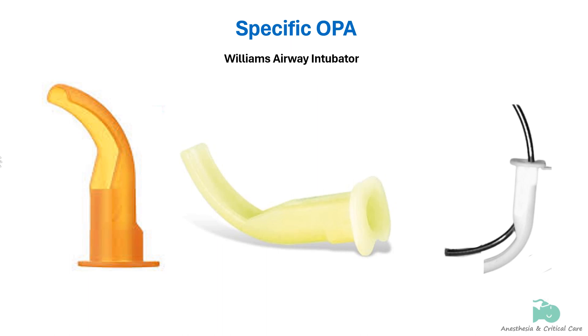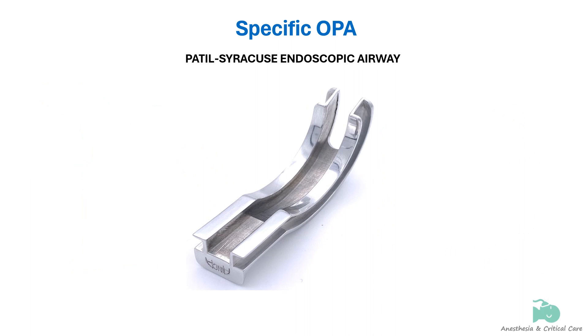The Williams Airway Intubator, as the name suggests, is designed for blind orotracheal intubation and fibroscope-guided intubation. It consists of a cylindrical tunnel in its proximal half, while its distal half is open on its lingual surface. The Patil Syracuse endoscopic airway is made from aluminum and is designed to aid fiber-optic intubation. It has lateral channels and a central groove on the lingual surface to allow a fibroscope with a tracheal tube to pass, and a slit at the distal end allows the fibroscope to be manipulated in the anteroposterior direction.